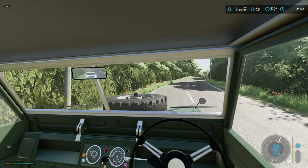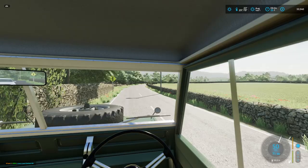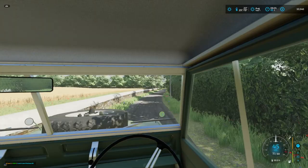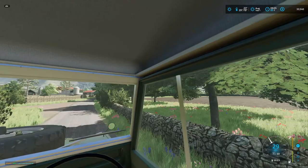Welcome to a new series! We are in the UK at Maple Farms, and we are here to take over a working farm. How are you guys doing today? This should be a really interesting series — a little bit different.